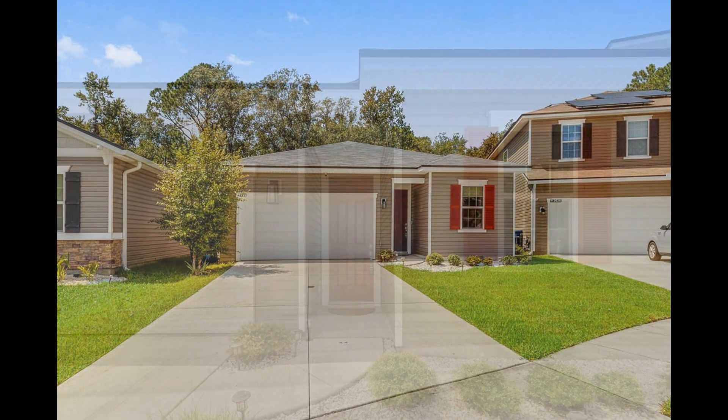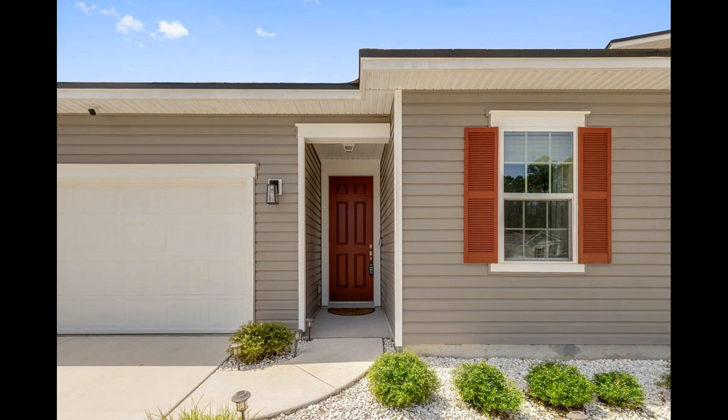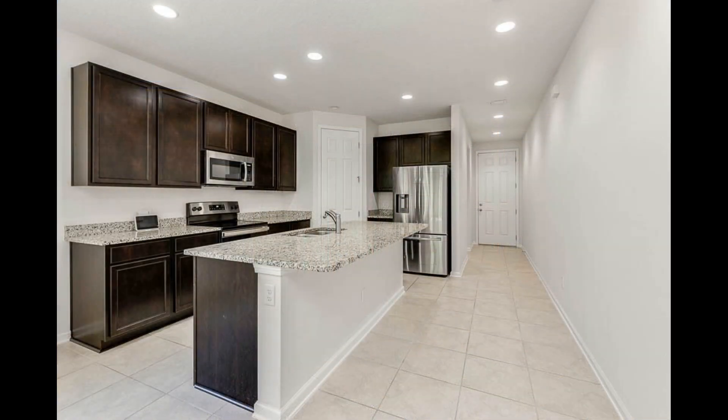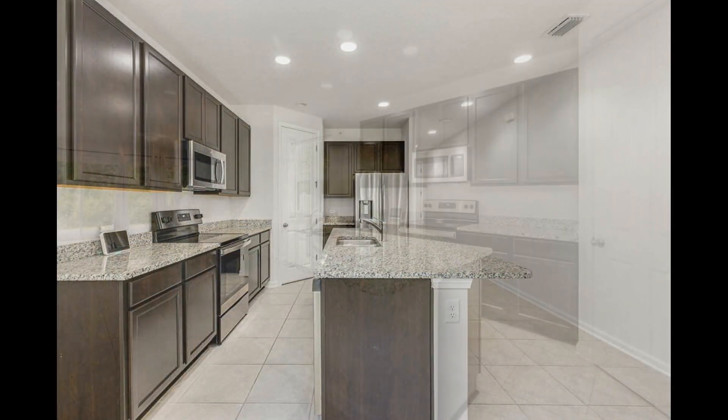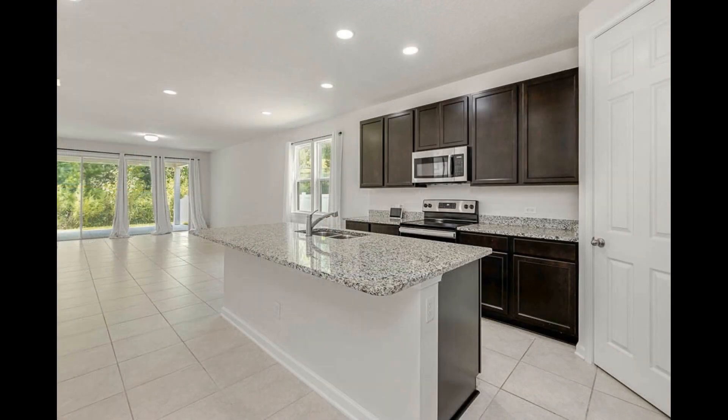Check out this charming 4-bedroom home nestled in Victoria Preserve. Heading inside, you immediately come into the kitchen that boasts double sinks, ample cabinetry, and sleek stainless steel appliances.